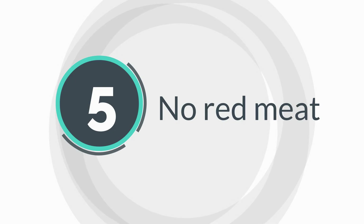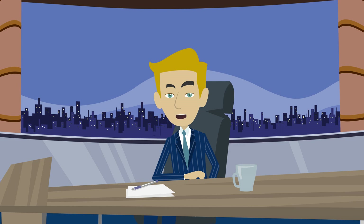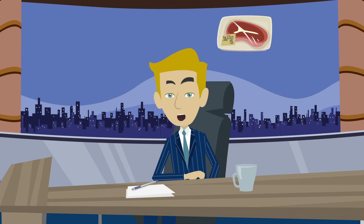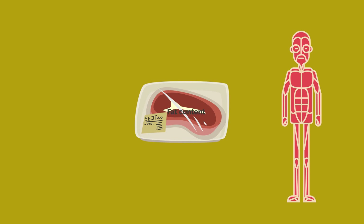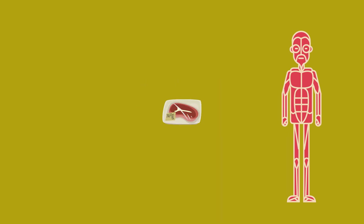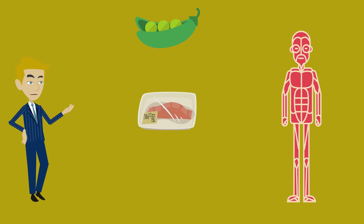5. No Red Meat. It is advised to say no to red meat if you are following a Mediterranean diet. Red meat adds to the fat content of the body and also raises cholesterol levels. Instead of meat, you can find your protein source in beans and fish. It is also advised to cut down on meat to reduce the chances of infection. If you love to have meat, make it less frequent — perhaps a bowl once a week would suffice.